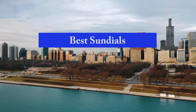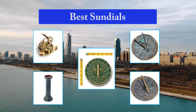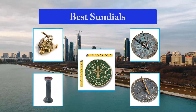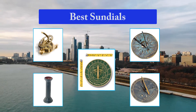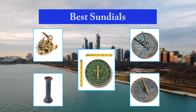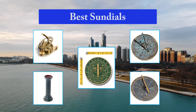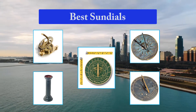Top 5 Best Sundials. Sundials are a great way to tell the time of the day by the position of the sun. They can bring a uniqueness to any yard. They are artistically crafted and will last a long time. A sundial can be read by anyone. They are a fun way to help children learn how to tell time without having to look at a watch. Below are five of the most popular sundials on the market.